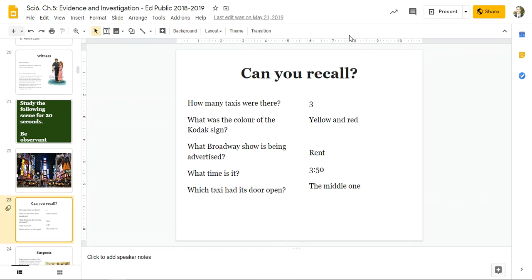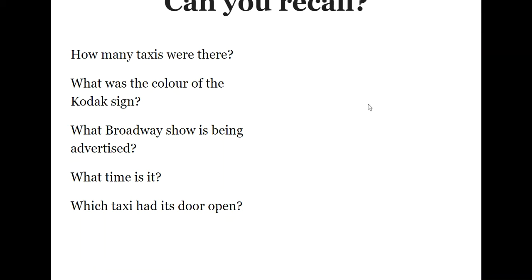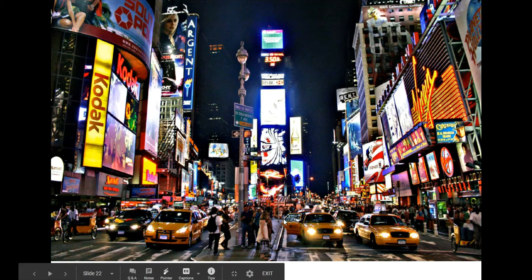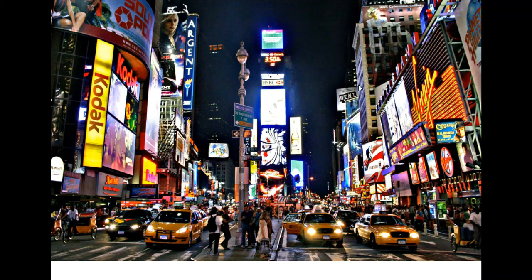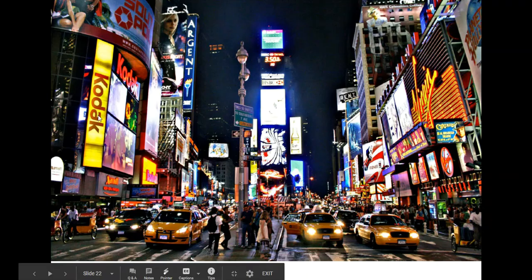Can you recall? How many taxis were there? What was the color of the Kodak sign? What Broadway show is being advertised? What time is it? And which taxi had its door open? There were three taxis. The Kodak sign was yellow and red. The Broadway show being advertised was Rent. It was 3:50. And the middle taxi had its door open. There's the middle taxi with its door open. There's Rent — that's the show being put on. One, two, three taxis. The Kodak sign: yellow and red.